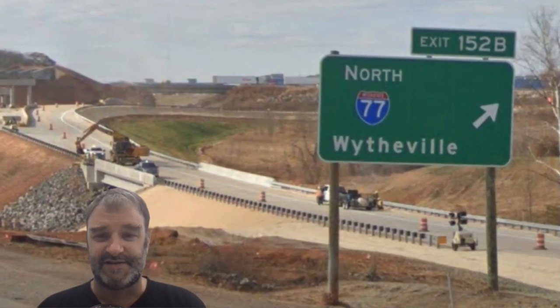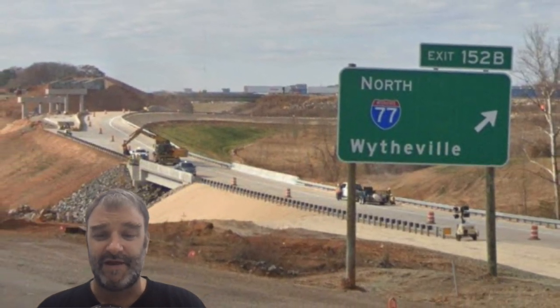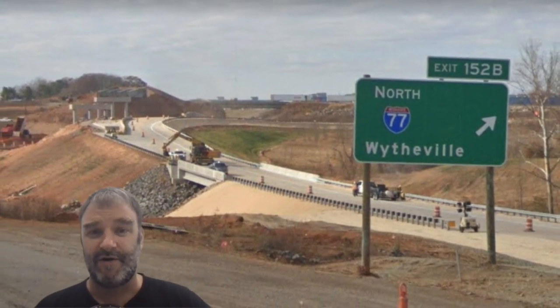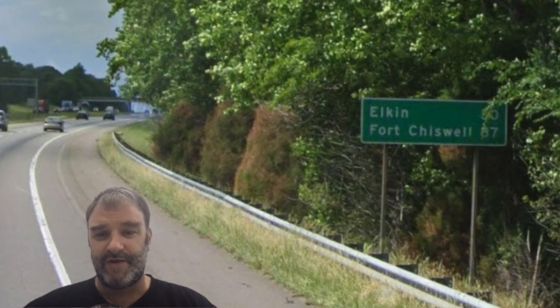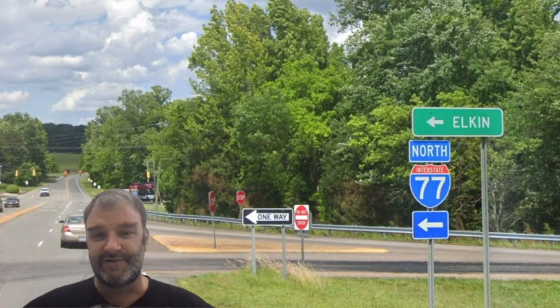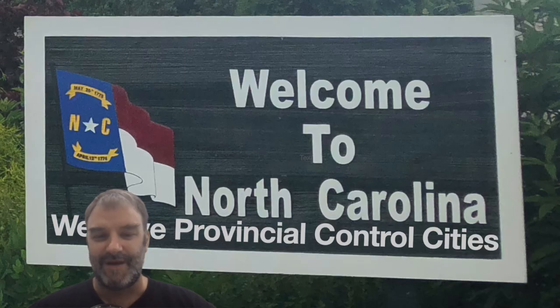I do see that this is major construction at this interchange, so I imagine these signs might change to proper overhead ones. We are now on North 77 Wytheville, yet the very first mileage sign we get has no sign of Wytheville — we get Elkin and Fort Chiswell. And at intersections we just get Elkin. North Carolina, you're gonna make me post the meme again.